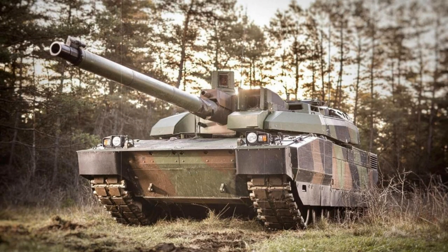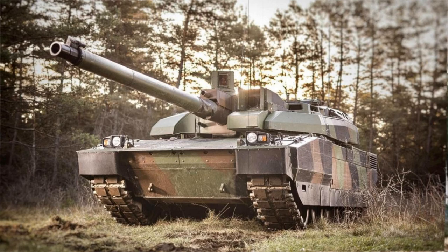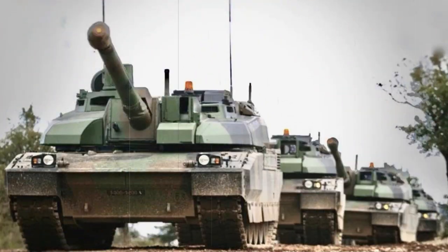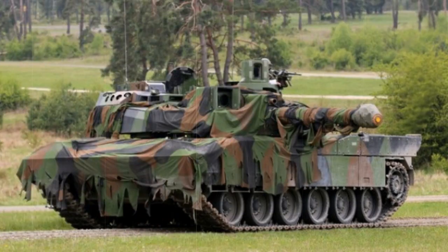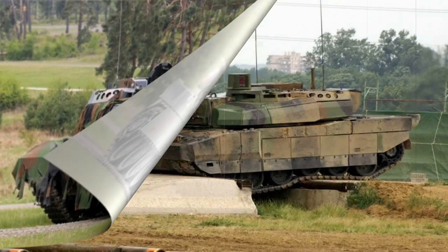The track system consists of six road wheels to a hull side, managed by a front-mounted track idler and a rear-mounted drive sprocket. Track return rollers manage the upper portions of the track, though this is largely unseen as the Leclerc makes use of side skirt armor — common practice for modern MBTs. The engine is housed at the rear of the hull and separated from the crew. Suspension is via a hydropneumatic system, which provides the excellent cross-country performance required of armored combat vehicles today.